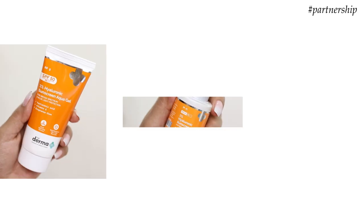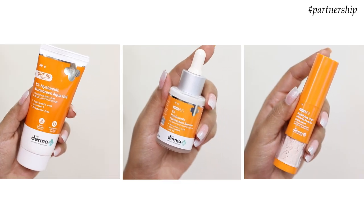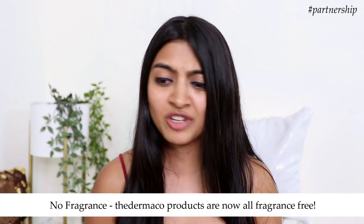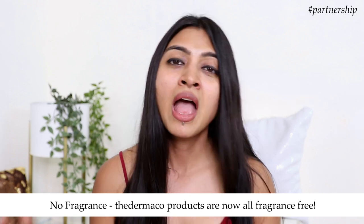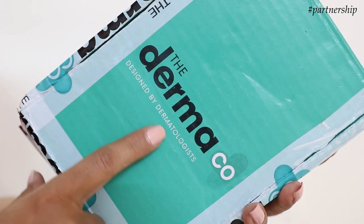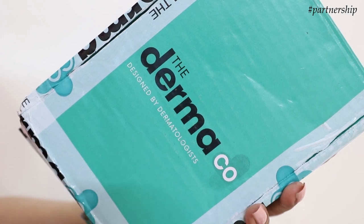In today's video we'll talk about how to effectively tackle this problem and how to wear sunscreen depending on different use case scenarios. All the products I'll be using today are from the brand The Derma Co — some have been sent to me by the brand, and one is from my personal collection. All new products by The Derma Co are fragrance free, and it's a brand designed by dermatologists, which I find to be a very honest, clean, science-based brand.